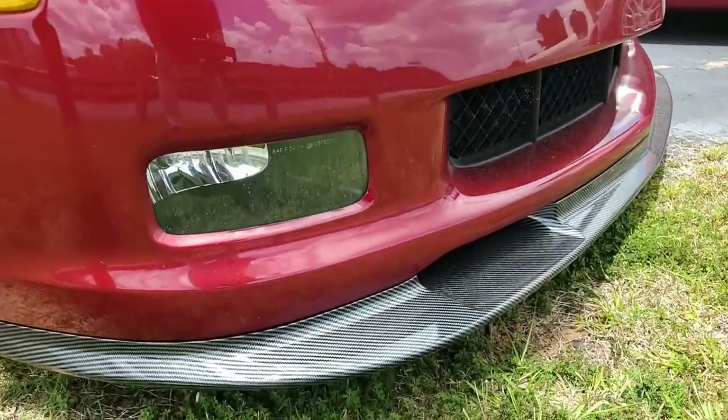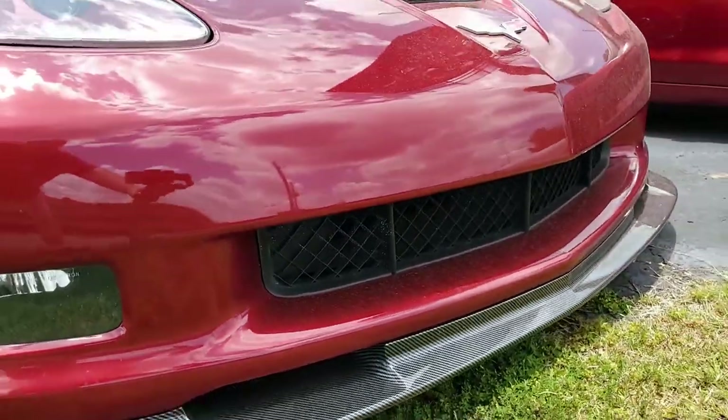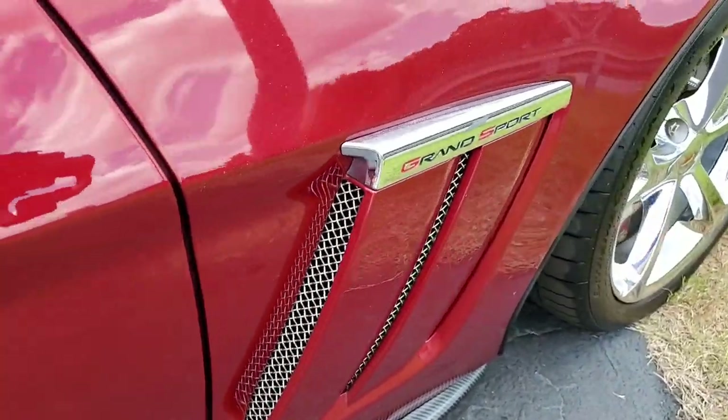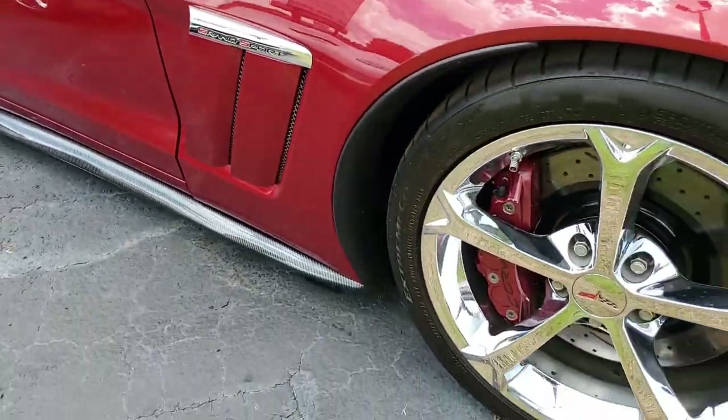It also has the Grand Sport Package. That includes the Z06 stock-sized wheels, tires, brakes, wider fenders and quarter panels, and the Z06-style rear spoiler and front splitter. It also has the Z06-style front bumper, specific gear ratios, rear-mounted battery, and dry sump oiling.